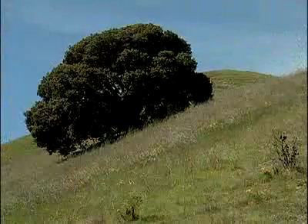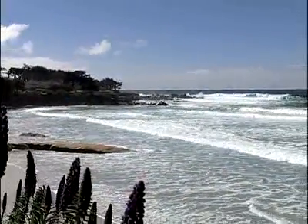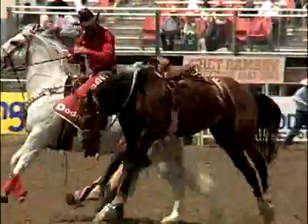We're ideally located just about 20 minutes or so from the Monterey Peninsula, so there's quick access to the coast. And we're just south of Salinas, which has so much to offer in this whole Salinas Valley.